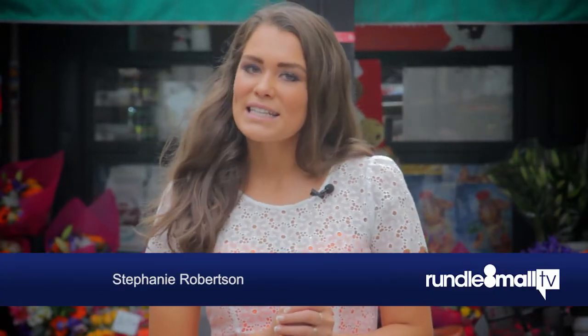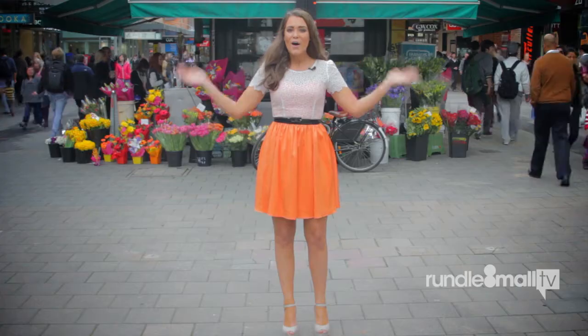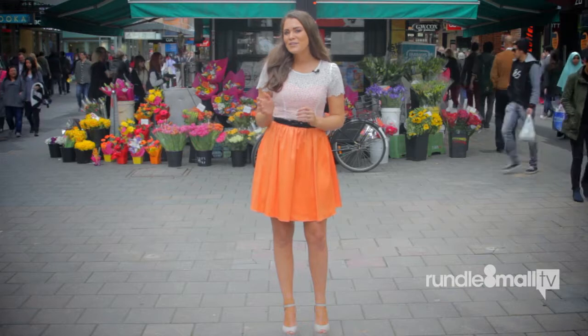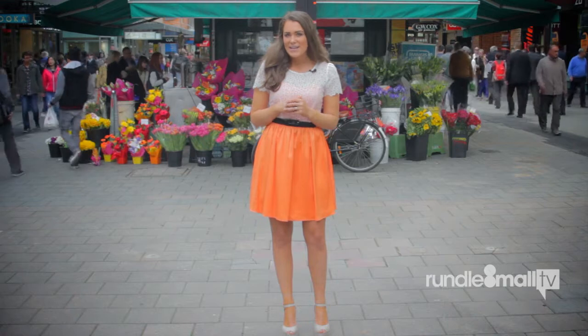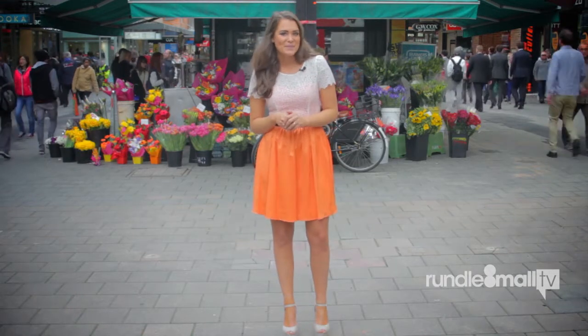Welcome to Rundle Mall TV. I'm your host Stephanie Robertson. With the new season upon us, we're here in Rundle Mall to look at the new key colour trend: orange. Now if you're unsure how to incorporate this colour into your wardrobe, you can still stay on trend with other ways, so let's have a look at what we can find in Rundle Mall today.